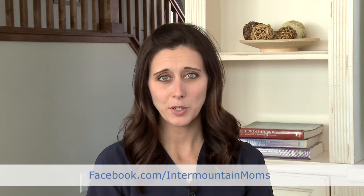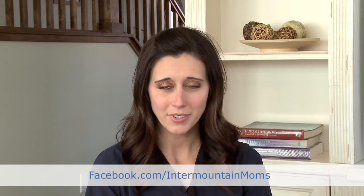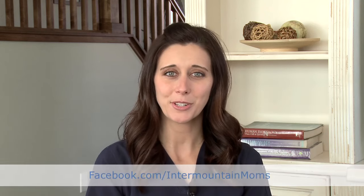If you have more questions in the future, feel free to ask them on our Facebook page at facebook.com/IntermountainMoms, and recommend this to your friends and family too.